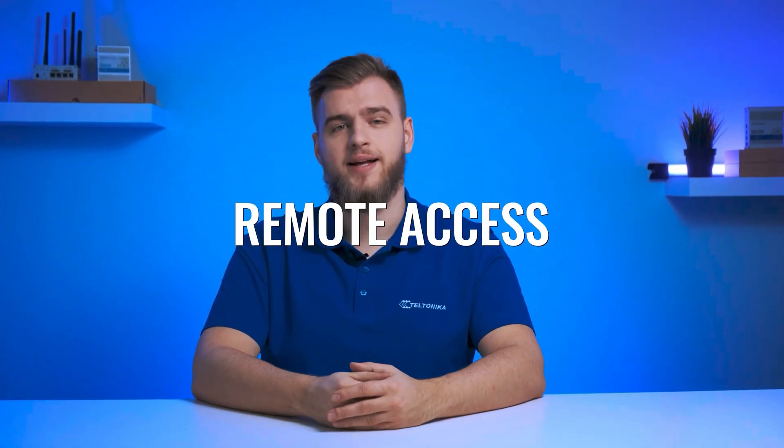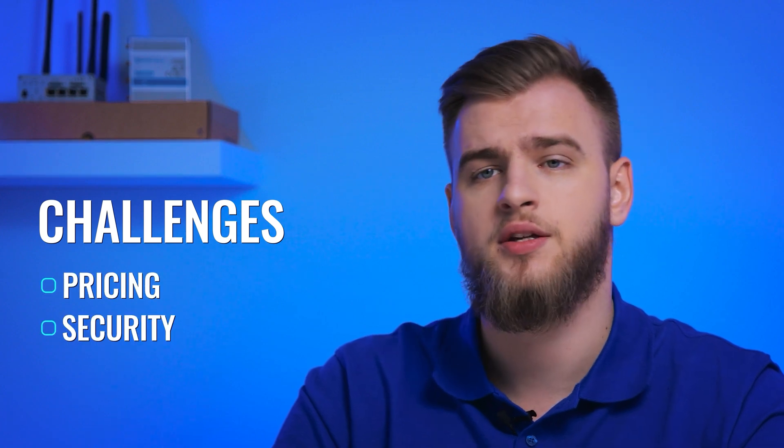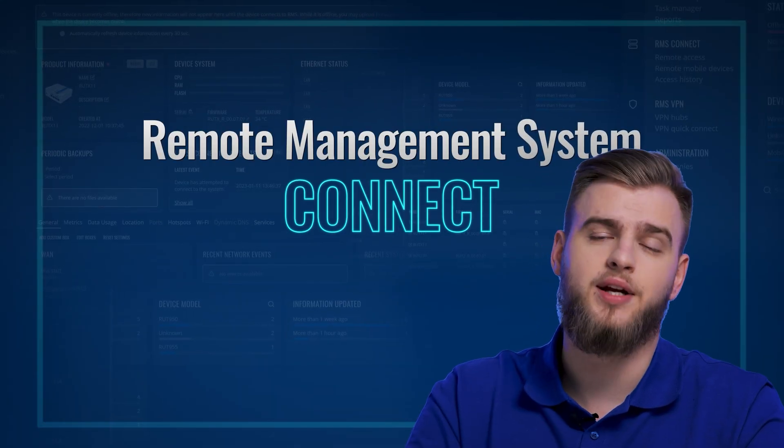We're moving towards a time when remote access is the new norm for reaching, monitoring and controlling devices. This access is most often obtained using public IP addresses, though it comes with a few challenges concerning pricing, security and ease of use. So is there a better way to reach your devices? Yes, by using RMS Connect. With it, you can connect your Teltonika networks and third-party devices, even without a public IP address.